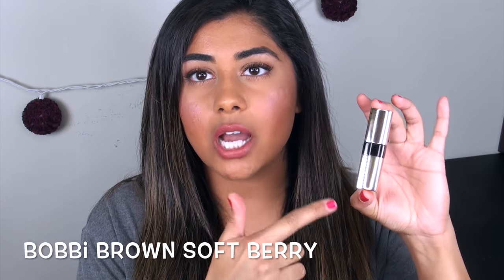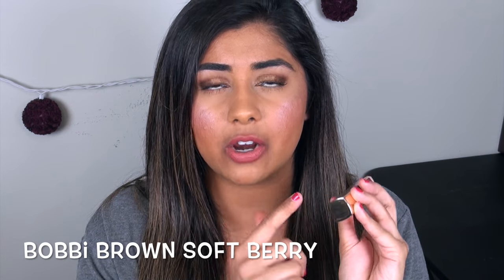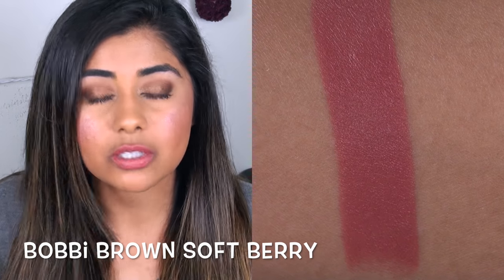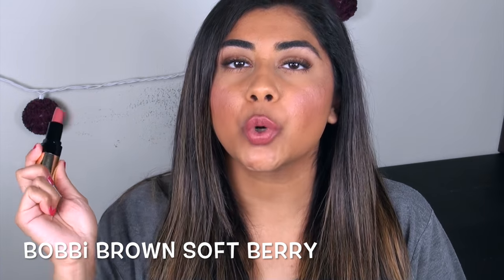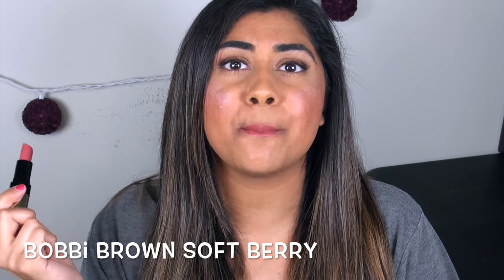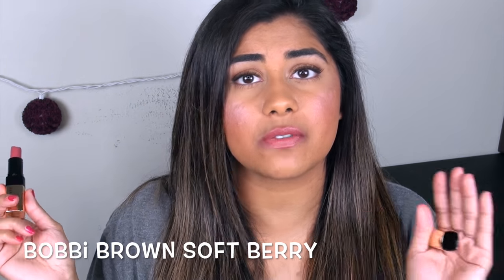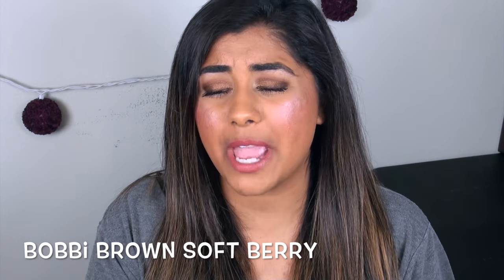I haven't discussed this next formula on my channel at all, but I love it so much. This is the Bobbi Brown Luxe Lip Color — the one that comes in the beautiful gold packaging. The color in Soft Berry is gorgeous: the perfect slightly pinky neutral color. The formula on this is so creamy — it just glides on like melted butter. It even trumps the Maybelline, the Bite Beauty, or even the Too Faced lipstick. It's so creamy and so opaque. Just gorgeous.